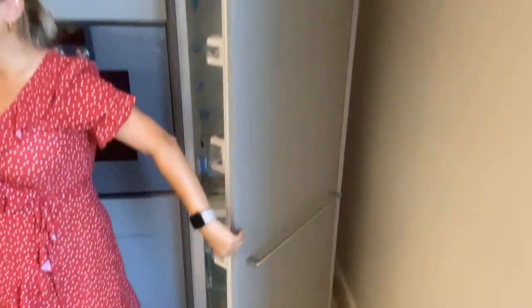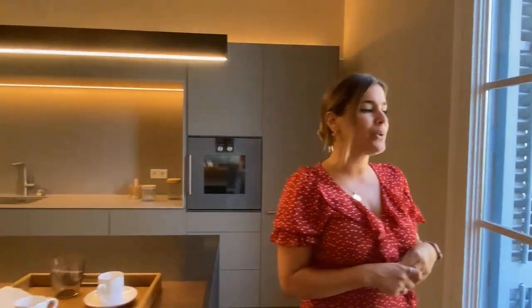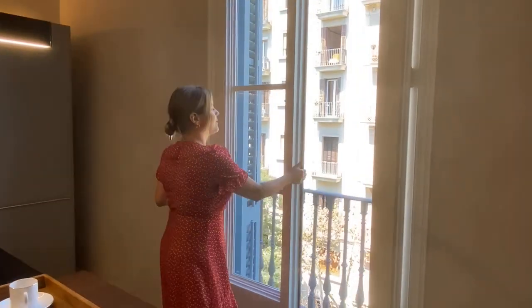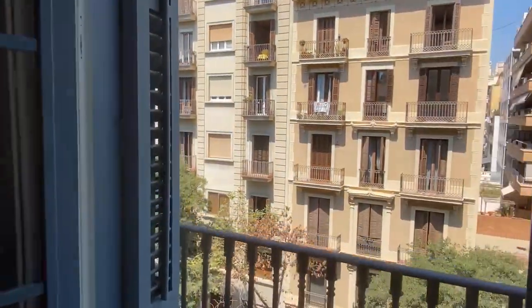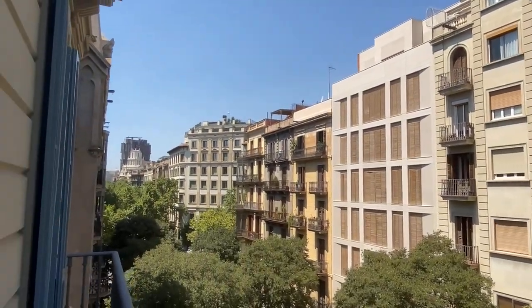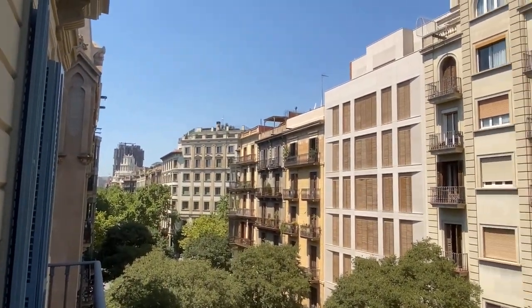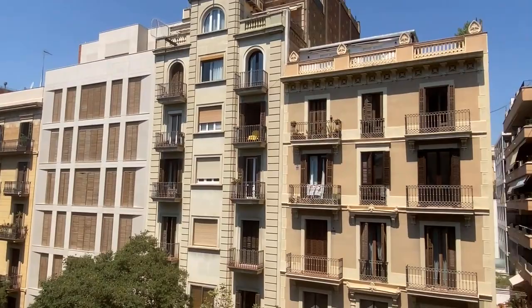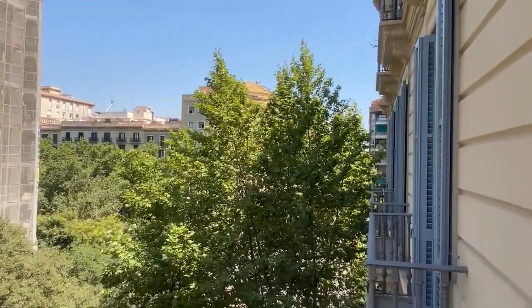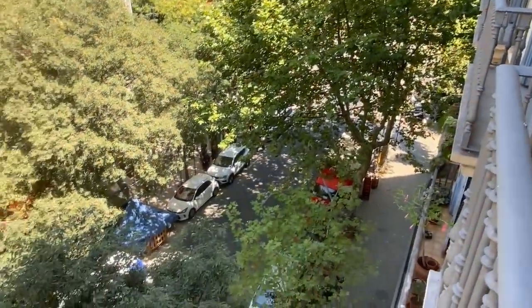It's a very practical kitchen and it also allows us to interact with our guests when they come over. I'd also like to show you the views from the balcony. As I mentioned, there's access to three different balconies. We're very close to Casa Bures, which is one of the most emblematic buildings in the city, and the views we get right now are of the boulevard and sidewalk.